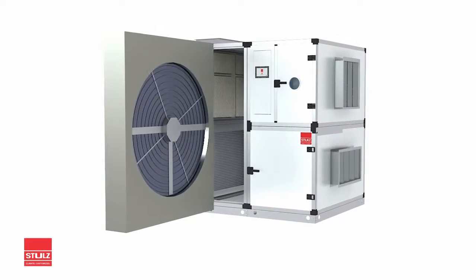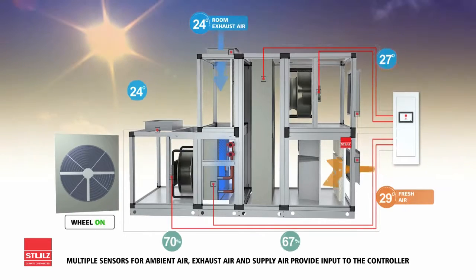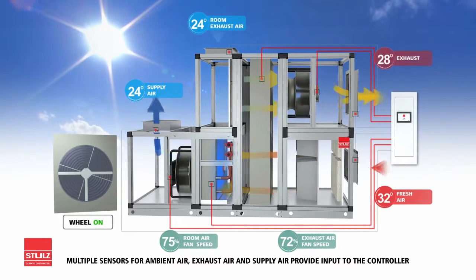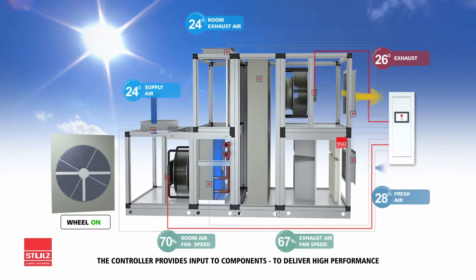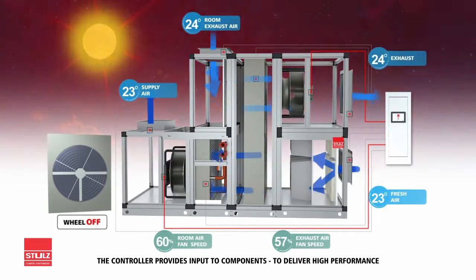The intelligent controller together with multiple sensors in our IAHU series ensures optimized operation of components like fan, control valves, and cooling coils to deliver the highest system efficiency. Our smart control logic is customized to provide a dynamic balance of exhaust air, fresh air, and supply air to meet design conditions.